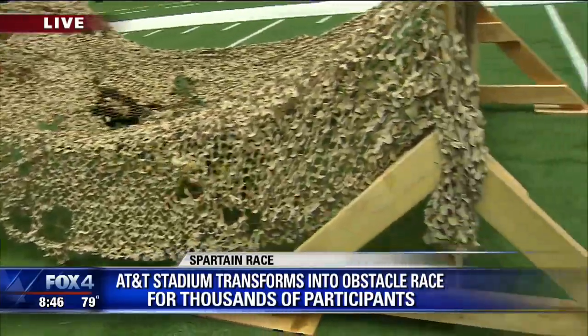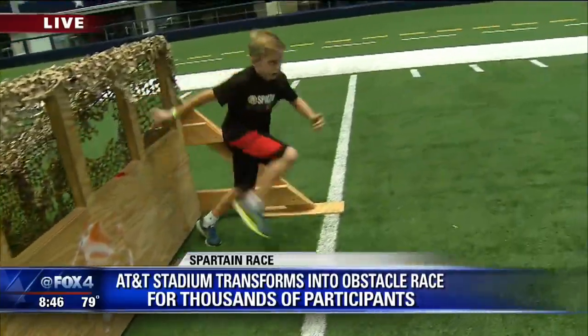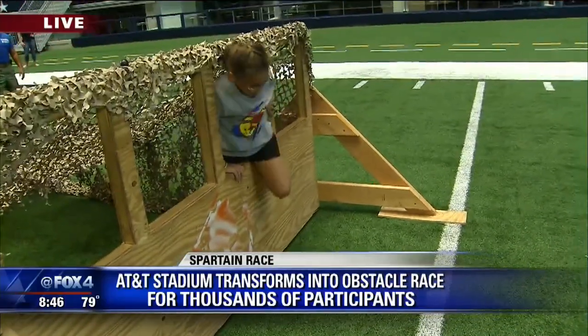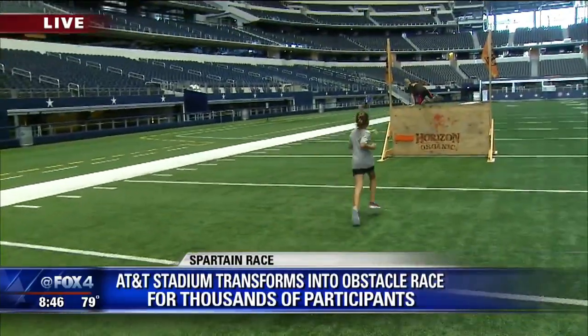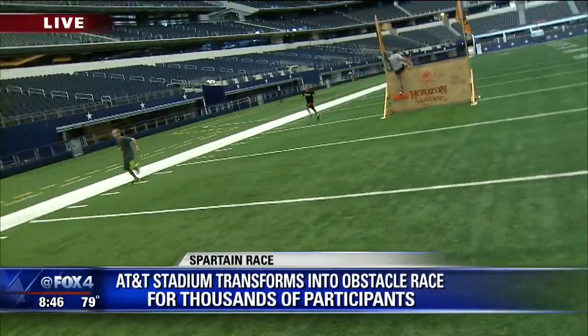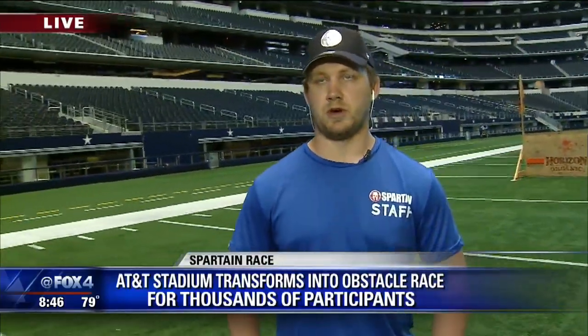Kids as young as four to 13 years old can participate, and they can expect to get full access to the field like you're seeing right now. They're going to hit almost every level of the stadium — a couple loops throughout the upper and lower concourses. They even get to go outside a little bit too and experience the nice hot weather out there.